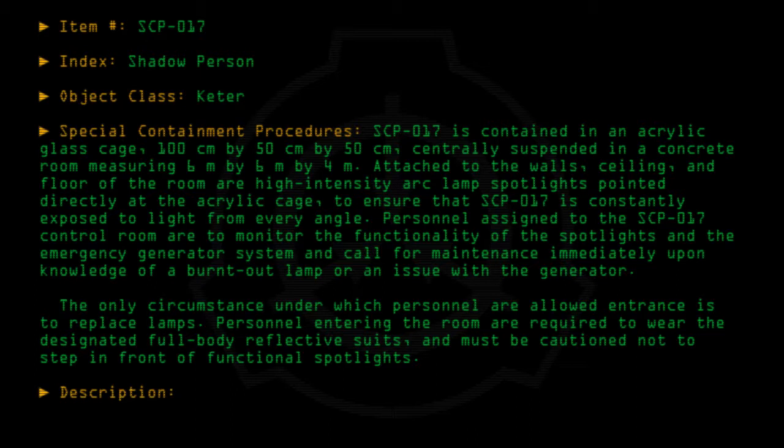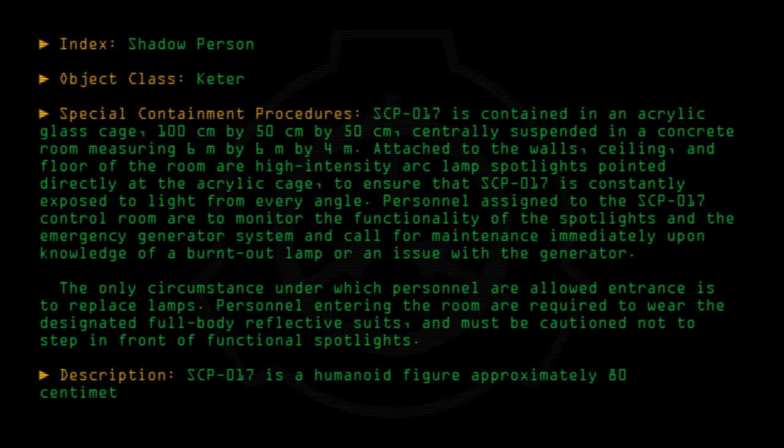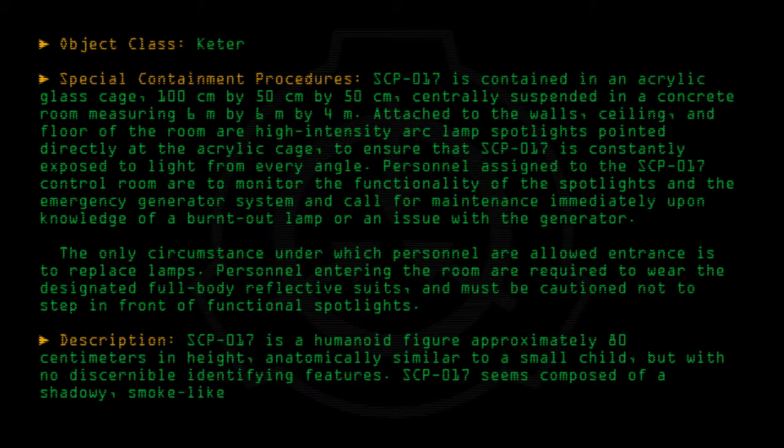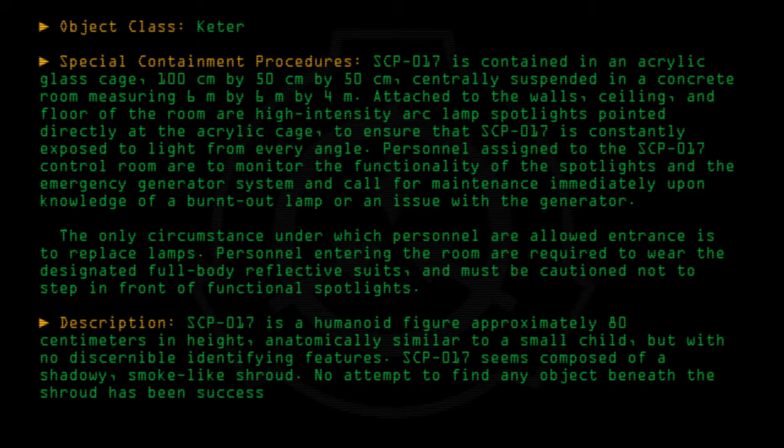Description: SCP-017 is a humanoid figure approximately 80cm in height, anatomically similar to a small child, but with no discernible identifying features. SCP-017 seems composed of a shadowy, smoke-like shroud. No attempt to find any object beneath the shroud has been successful, but the possibility has not been ruled out.